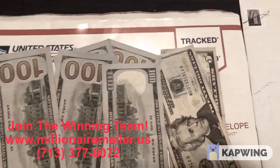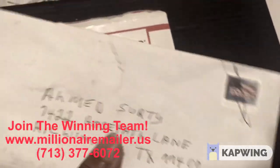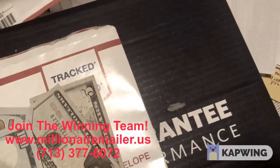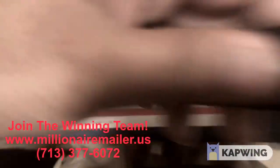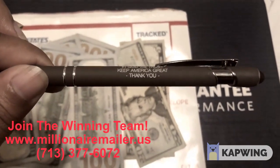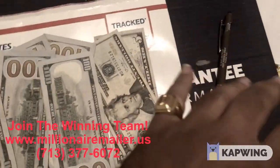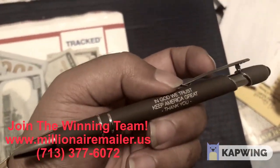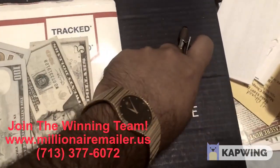Now this particular one had nothing on it, but when I opened it I found a pen. The pen says 'In God We Trust — Keep America Great.' I totally agree with that message. We're America's number one home-based mail order business, and yeah, keep America great, absolutely.